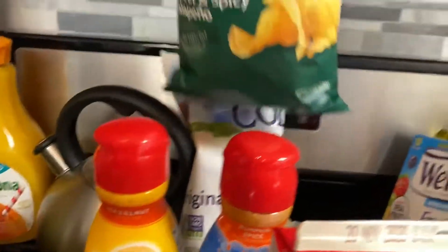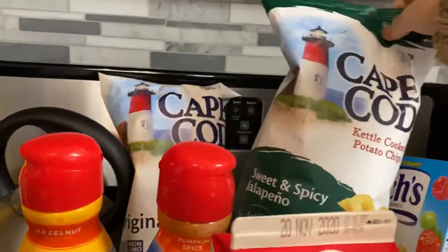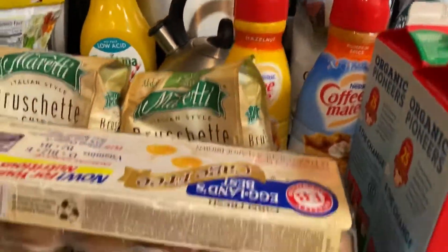Our favorite chips — this is the sweet and spicy jalapeño Cape Cod brand, original flavor.